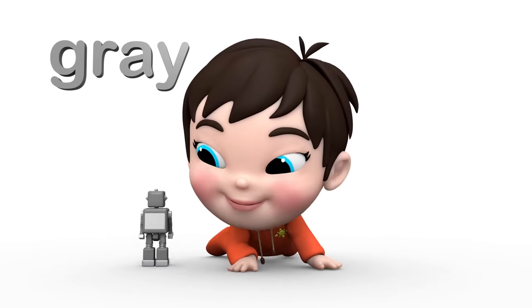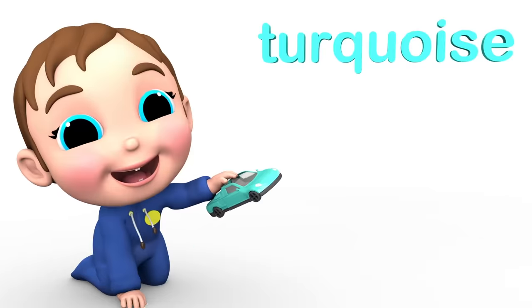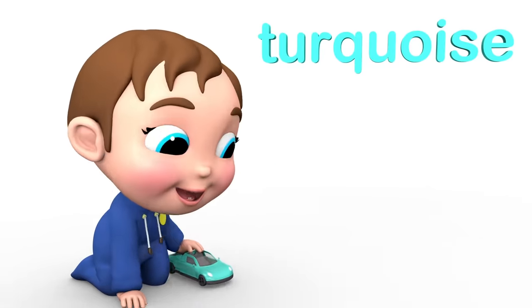Gray! Pink! Turquoise! Blue! What do you do?